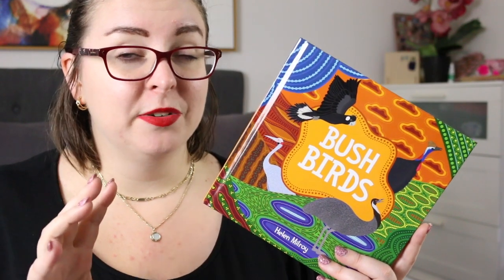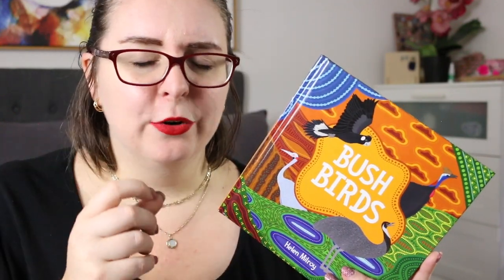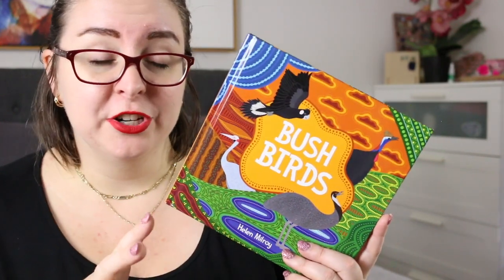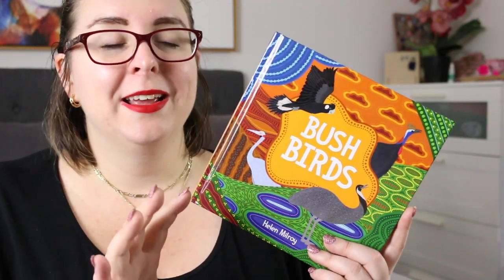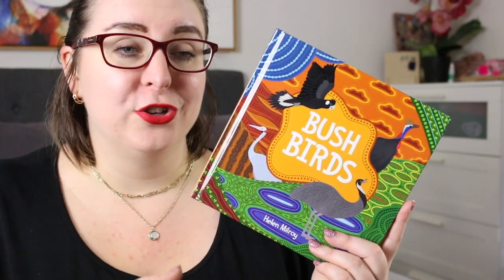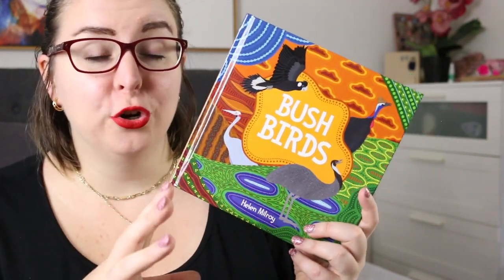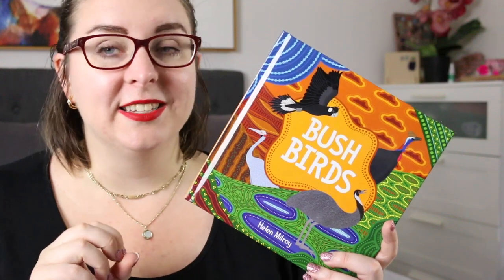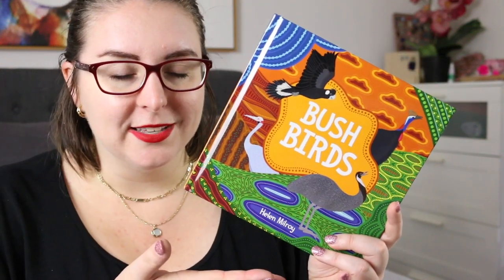The language is deceptively simple, but there are still a lot of things that you can pull out of it and unpack. For example, there is a really great use of verbs in here, which when you're teaching Foundation to year 2, having good mentor texts that use verbs is so important, because verbs have such an important impact in a text. To have simple short text that you can use to actually draw those out and see how they've been used effectively is really important, and Bushbirds does that really really well.